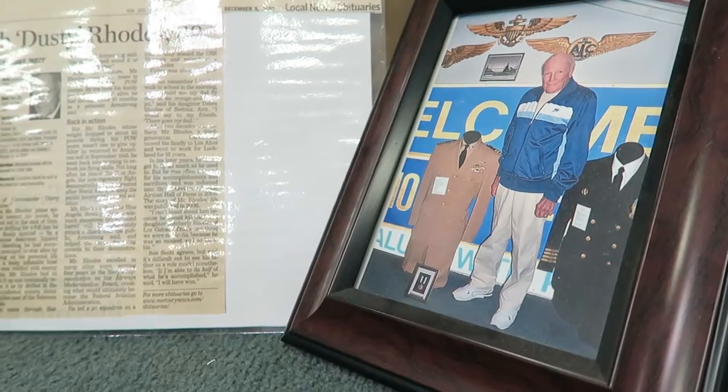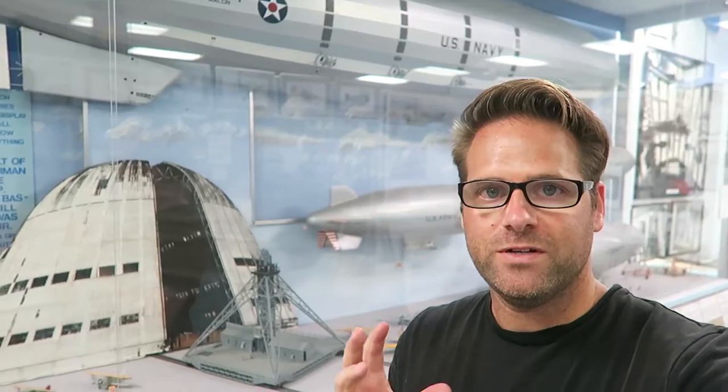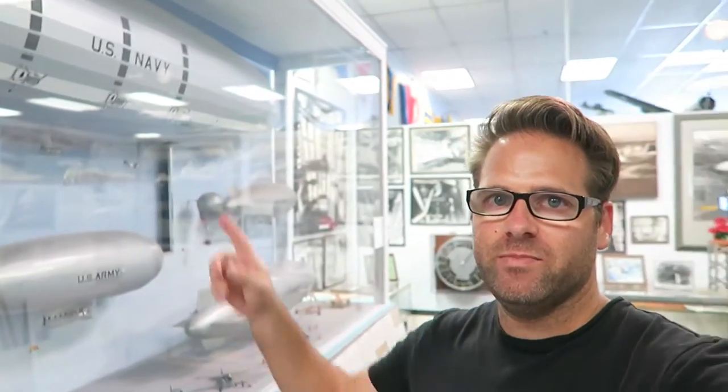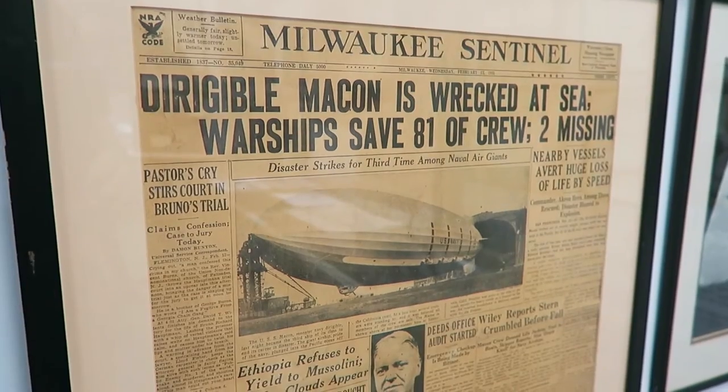In addition to the F-18 outside that used to belong to the Blue Angels, this uniform right here on display used to belong to Dusty Rhodes, who was the third leader of the Blue Angels. The original purpose of that big hangar outside was back in the day they used to have blimps like this — dirigibles. Unfortunately, the USS Macon had a mishap and crashed into the Monterey Bay.